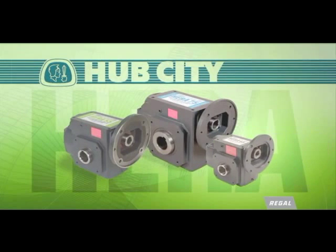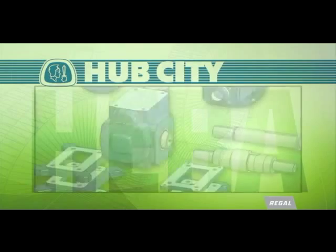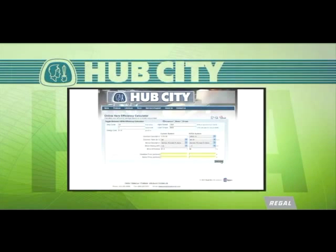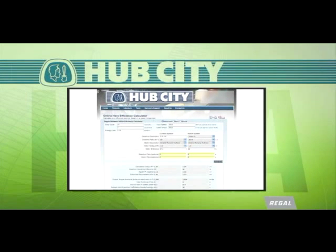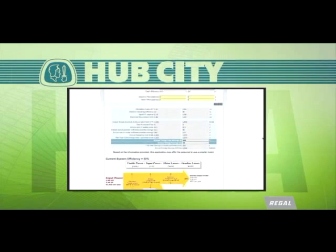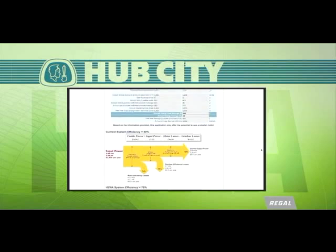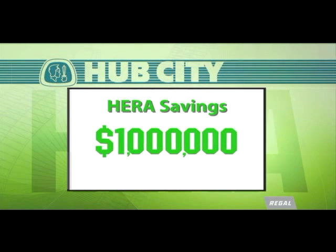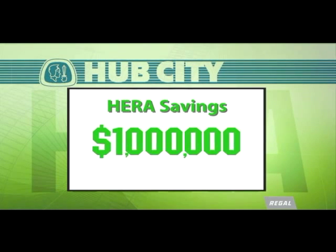Our HERA product comes in 4 different sizes, is highly versatile, and with expansion plates, can readily replace nearly all existing worm gear products. Hub City has developed an online calculator so you can see for yourself how much money you will save by converting to these gear drives. Just one HERA drive could save up to $1,000 a year. Multiply that by several hundred units, depending on your operation, and a HERA replacement strategy pays for itself within a year.